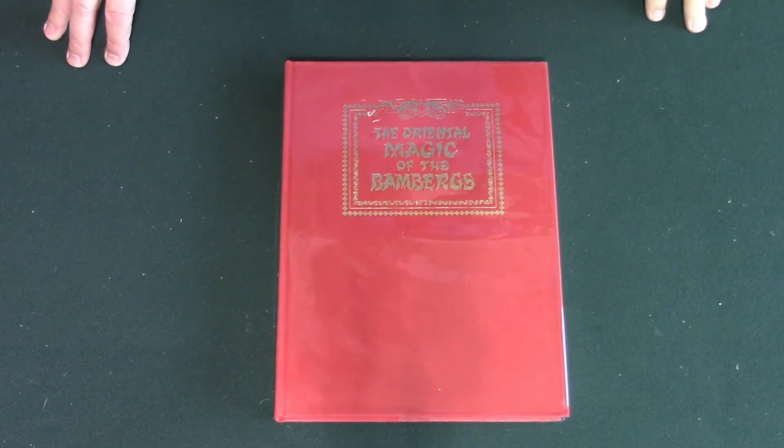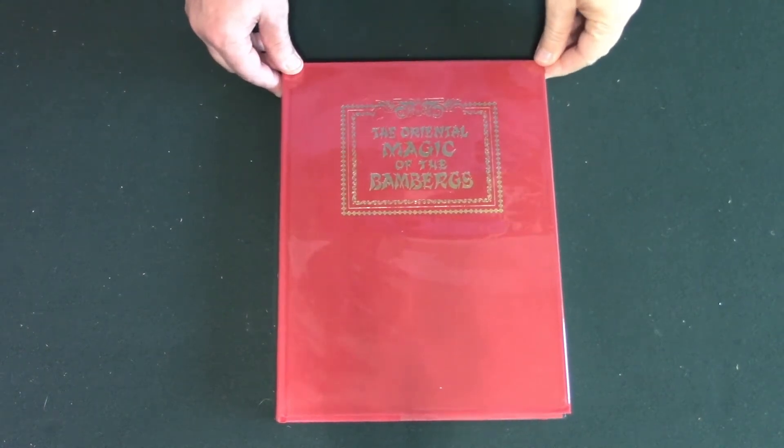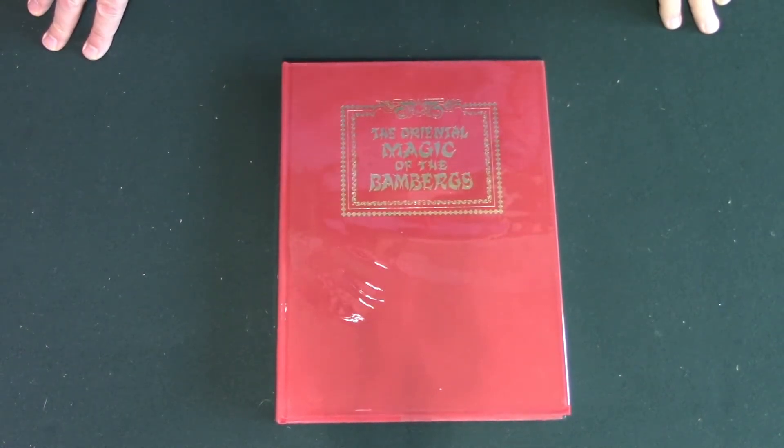This is the book that started it all off in 1973: The Oriental Magic of the Bambergs.